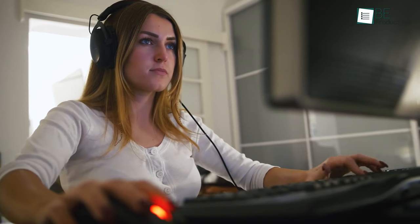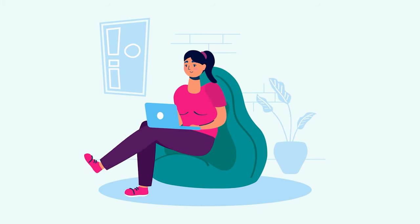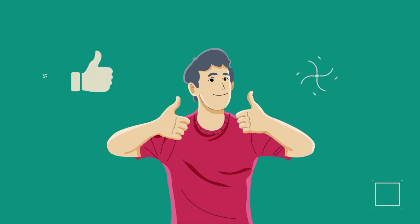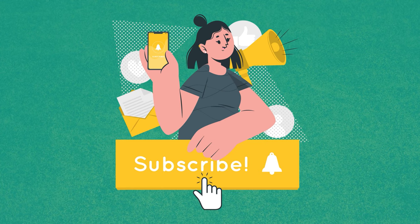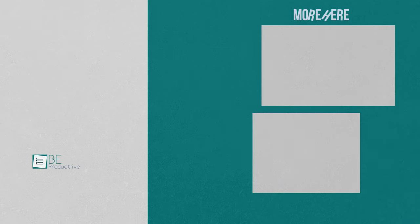So that was all about today's video regarding the 7 most popular gaming sites for free games. Thanks for watching. Hopefully you have a better understanding of which gaming site to visit. If you do, then please give this video a thumbs up, share it with your friends, and let us know your thoughts in the comment section below. Subscribe to our channel and hit the bell icon if you want to see more videos like this on your feed.